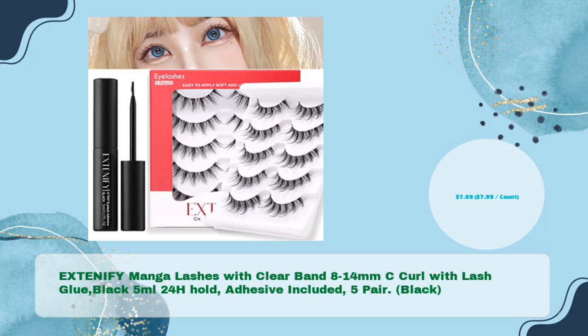EXTENIFY Manga Lashes with Clear Band, 8-14mm C Curl with Lash Glue, Black 5ml 24H Hold, Adhesive Included, 5 Pair Black — in just $7.99, $7.99 per count.